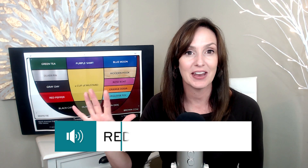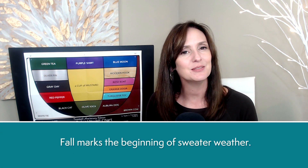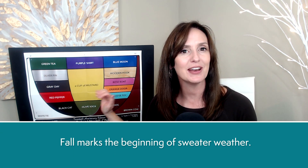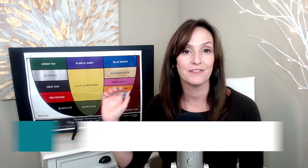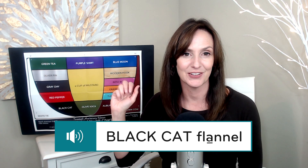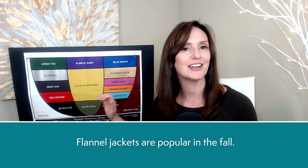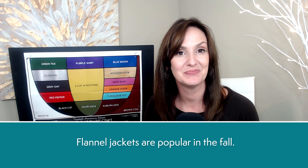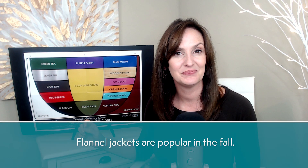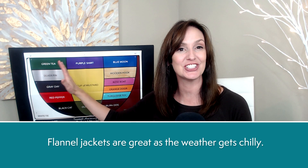Sweater, sweater. Red pepper sweater. Fall marks the beginning of sweater weather. Flannel, flannel. Black cat flannel. Flannel jackets are popular in the fall. Flannel jackets are great as the weather gets chilly.